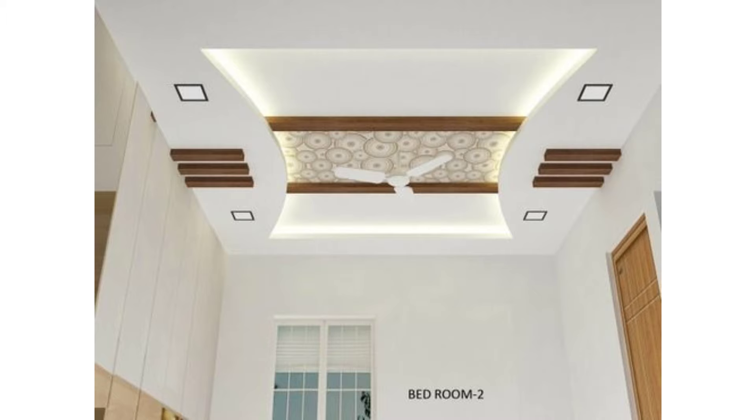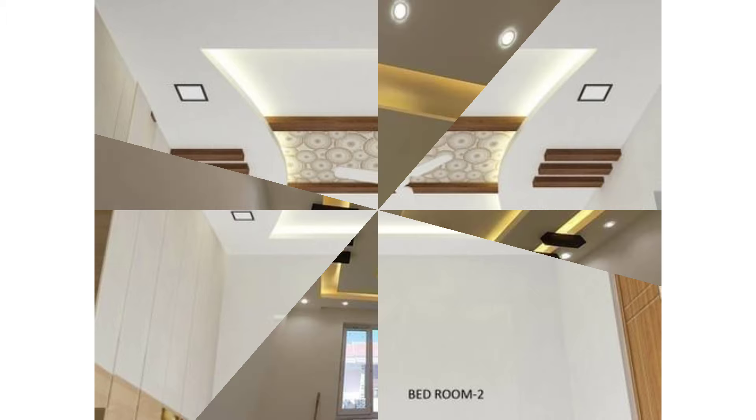You can also pair gypsum or POP boards with glass, paint, or plywood to create unique design features. Whatever option you choose, do be sure to give a couple of rooms — if not more — a beautiful false ceiling to elevate your home to a modern yet cozy haven.